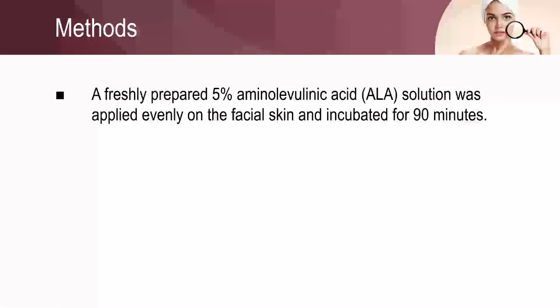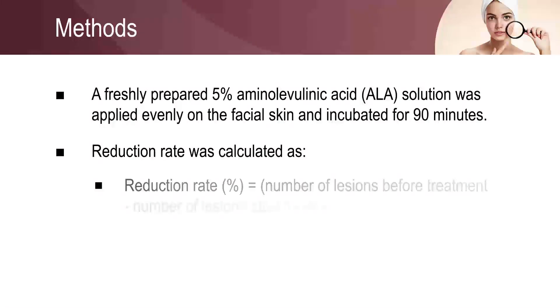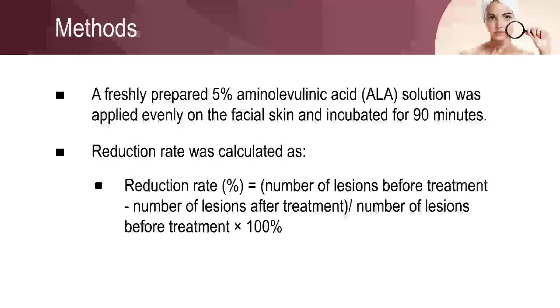Efficacy was evaluated by the Investigator Global Assessment scale, which measures inflammatory and non-inflammatory lesions, and the reduction rate of acne lesions.